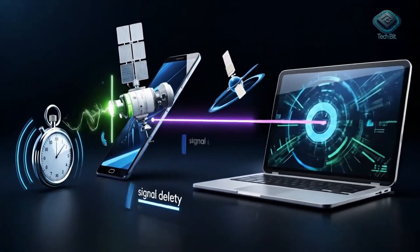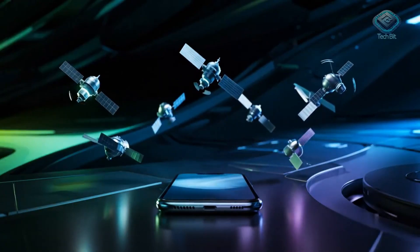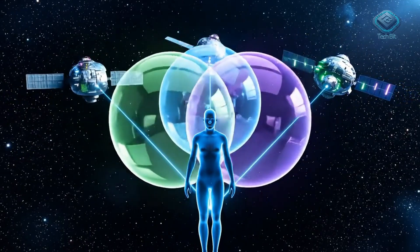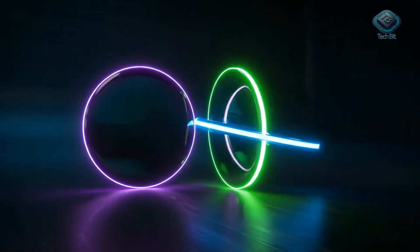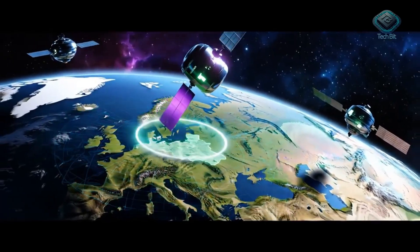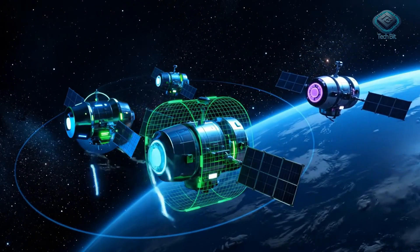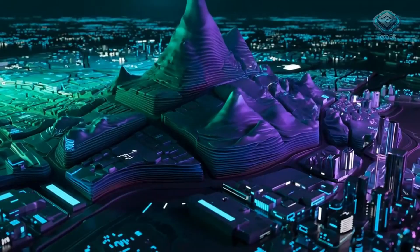How does your phone use these satellite signals to pinpoint your location? The secret lies in time measurement. Your GPS device receives signals from multiple satellites simultaneously and measures the signal arrival time from each one. Imagine this: if you know the distance from three different points, just those three distances are enough to precisely determine your own position. This is the principle of trilateration. Each satellite signal provides a potential circle of your location, and by combining them, we find the single unique intersection point. With signals from at least four satellites, your device can calculate your precise 3D position, including latitude, longitude, and altitude.